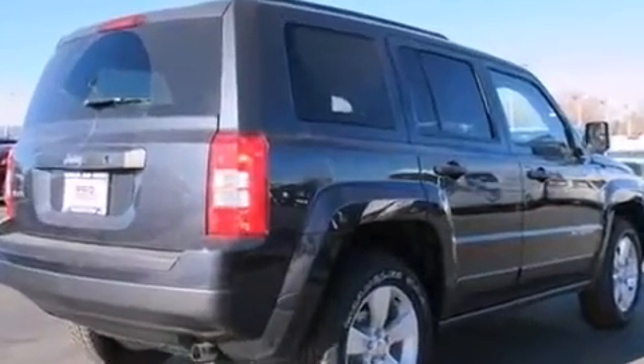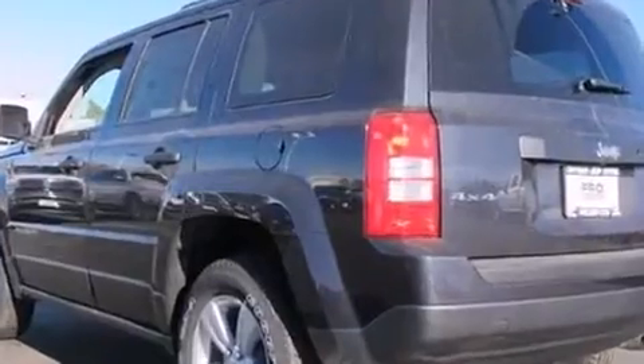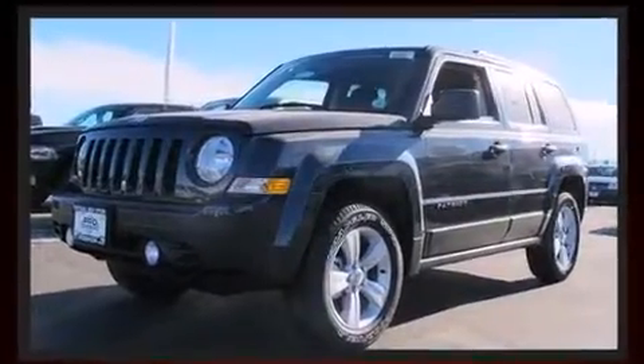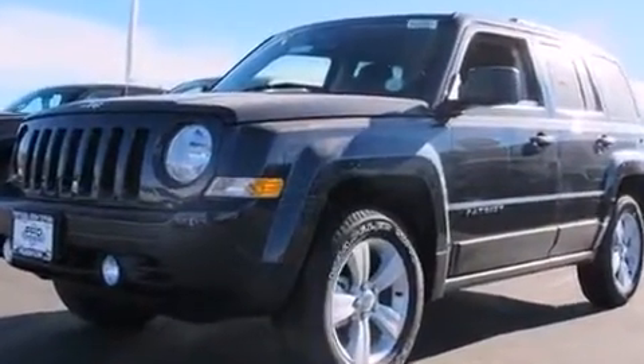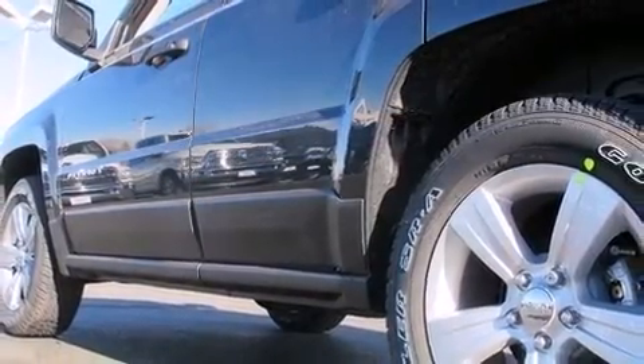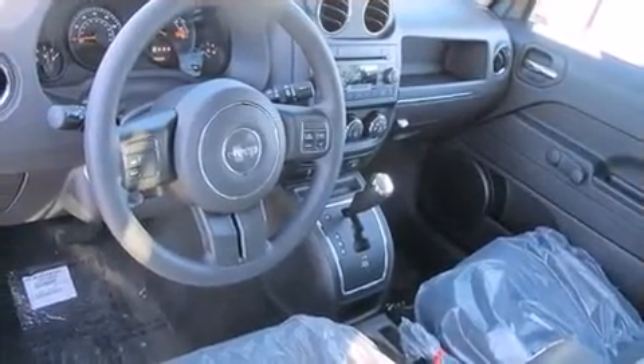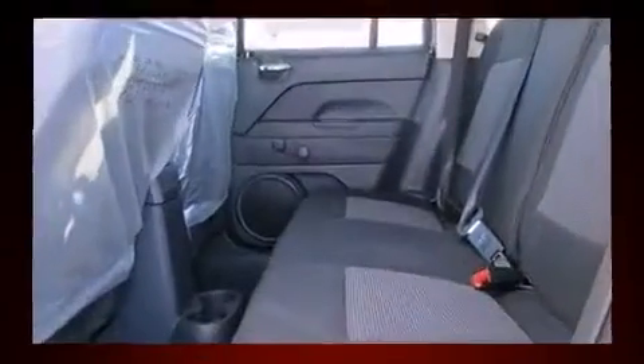Jeep prioritized practicality, efficiency, and style by including an automatic dimming rearview mirror, an outside temperature display, front fog lights, rear wipers, and much more. Audio features include a CD player with MP3 capability and four well-positioned speakers.